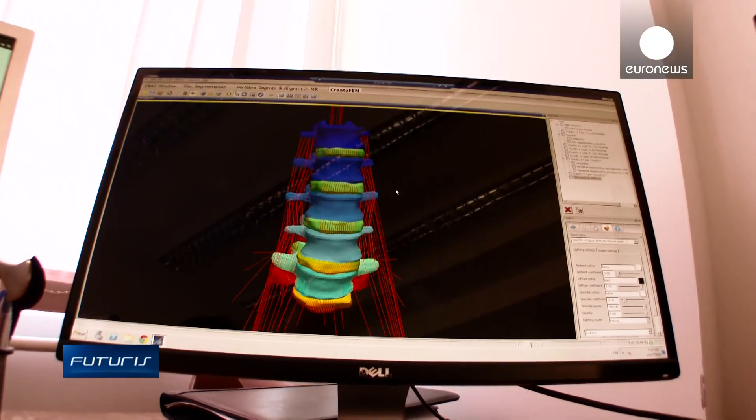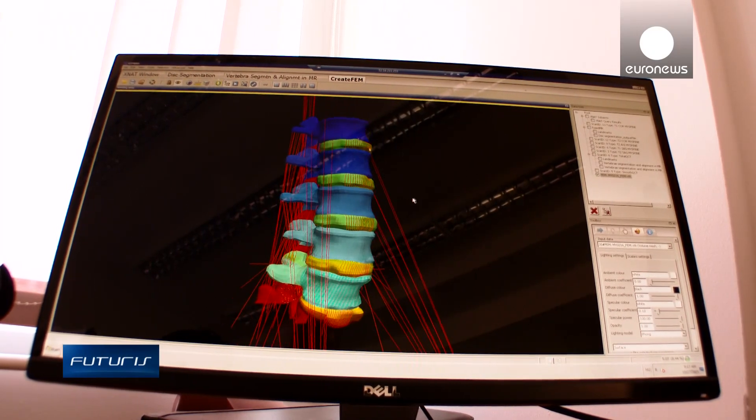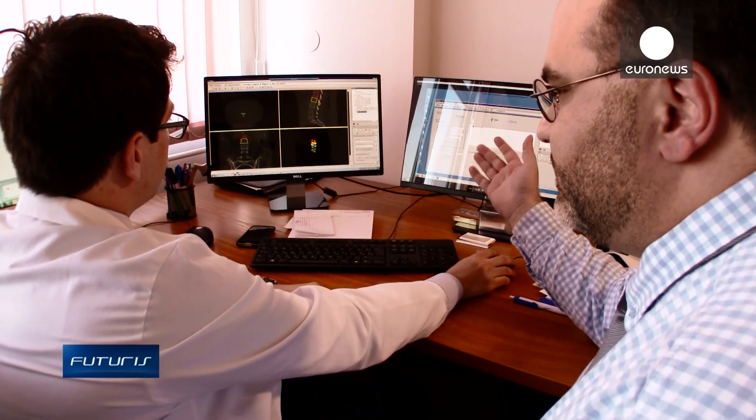Treatments and prognosis of spinal disc degeneration are still based on trial and error. Now it may be possible to test different treatment options on a computer to see how the patient's real body would react.